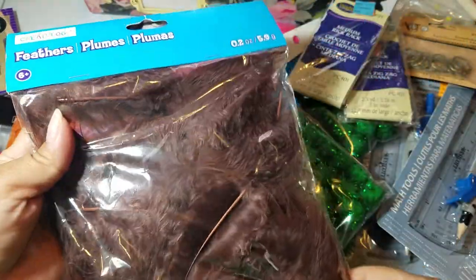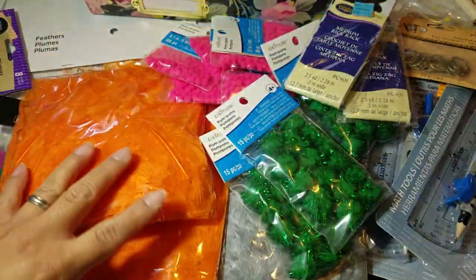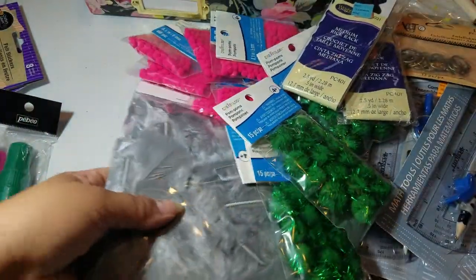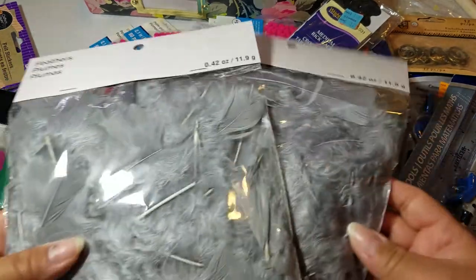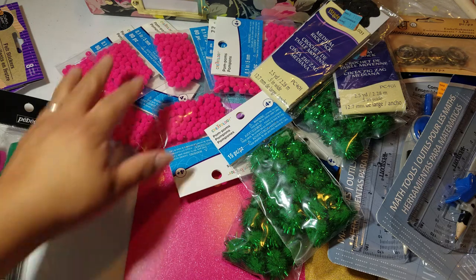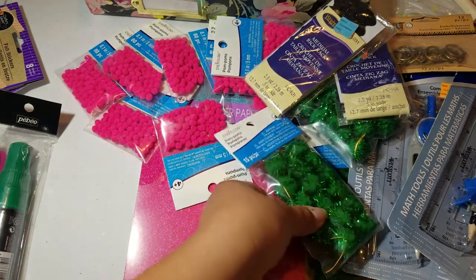These were on clearance for like 47 cents, 97 cents, something like that. I got the brown feathers, I got the orange ones, and the gray ones. Sarita, if you want some feathers, let me know and I'll send you a pack of orange and a pack of gray. And if you want some brown, I'll put some in a bag for you too.